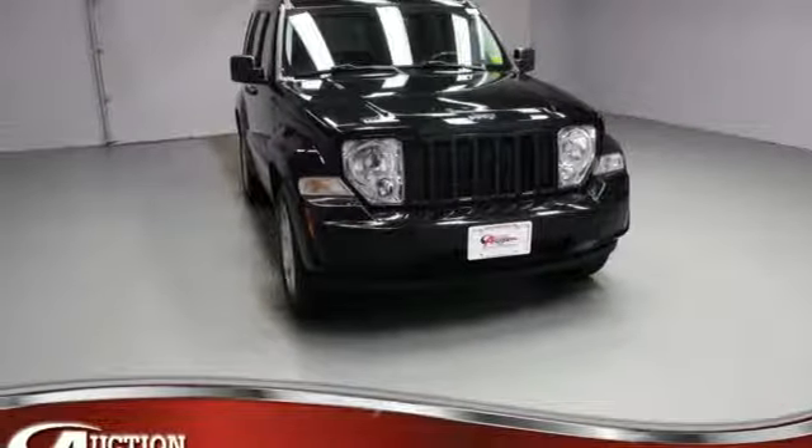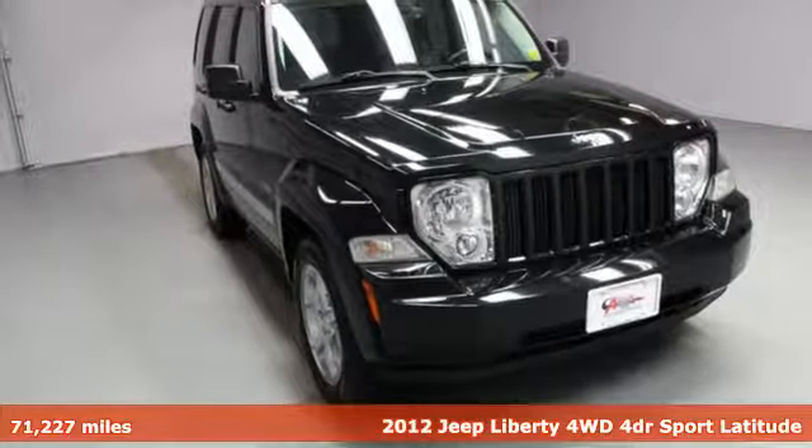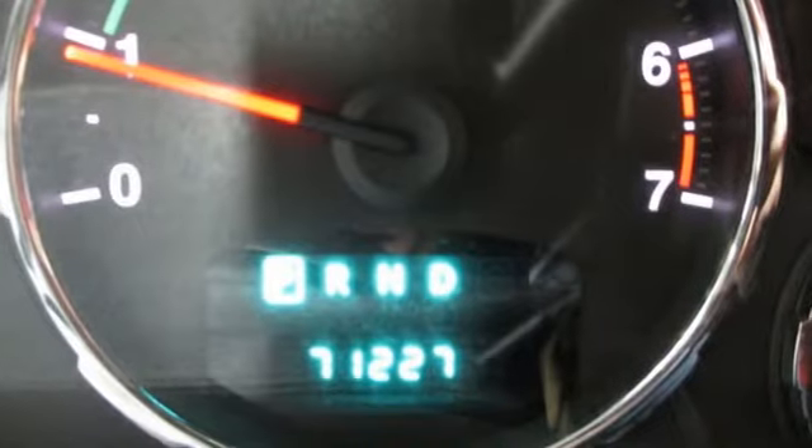It's a 2012 Jeep Liberty. Its off-road capability and towing capacity give you the liberty for adventure. It comes nicely equipped with features you'll love.